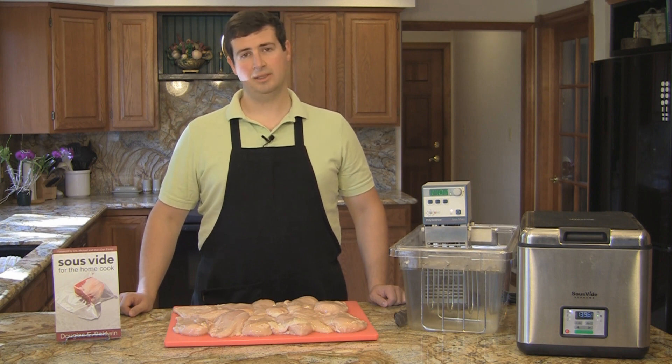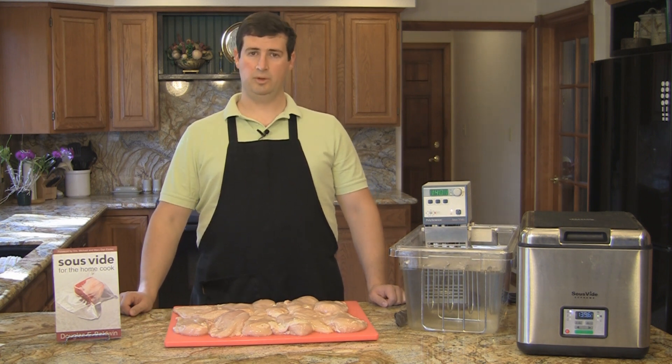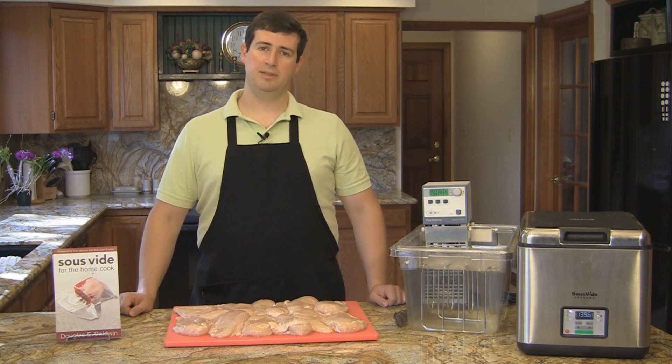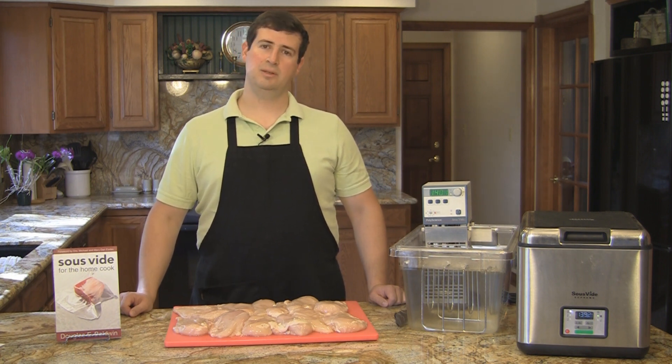There are three pathogens that are especially important in sous vide cooking: salmonella, listeria, and E. coli. Listeria is the hardest of the different pathogens that we work with when cooking to kill and destroy. But it takes fewer salmonella and E. coli to make us sick. So throughout my cookbook and in my web guide, I have recipes that reduce listeria by a factor of a million to one.